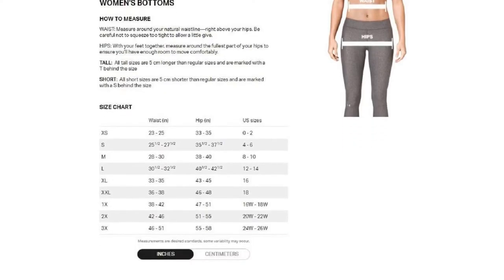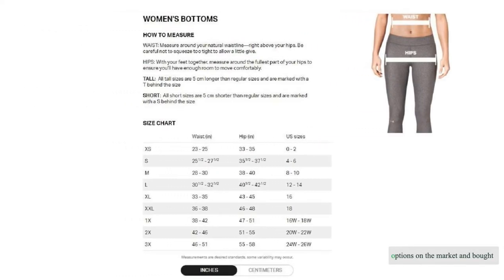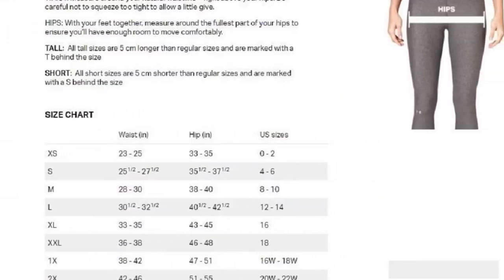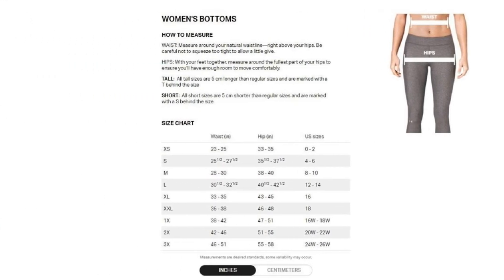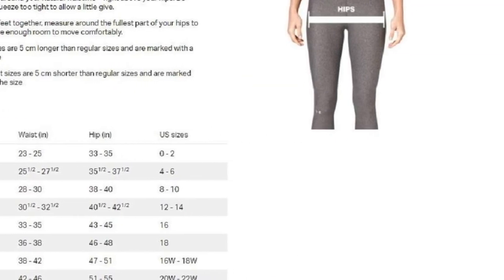Our women's travel underwear experts researched 40-plus of the best options on the market and bought nine of the finest to test side by side. We've used these skivvies all over the world, from Argentina to Cuba — we hiked, climbed, trekked, went to the gym, and wore them while on planes, trains, and automobiles.